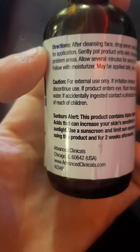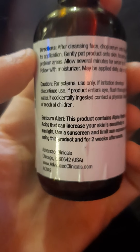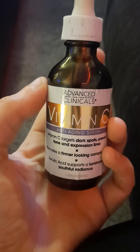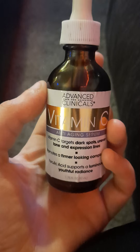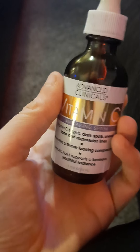I want to warn you: there is a sunburn alert, as it contains alpha hydroxy acid that can increase your skin's sensitivity to sunlight. Use sunscreen and limit sun exposure while using this product and for two weeks afterwards. It also helps shrink pores with alpha hydroxy acid and deals with wrinkles.